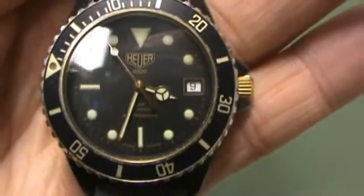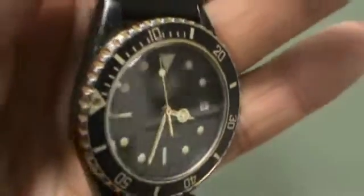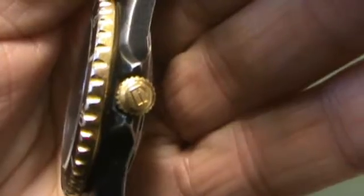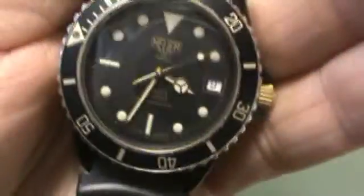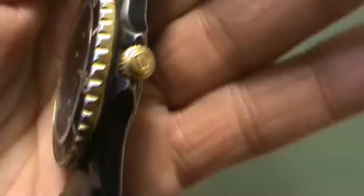The watch is keeping perfect time. No visible scratches on the crystal. Has the clicking bezel. There's the crown with the logo. There's a little bit of wear on the case, but overall it looks great.